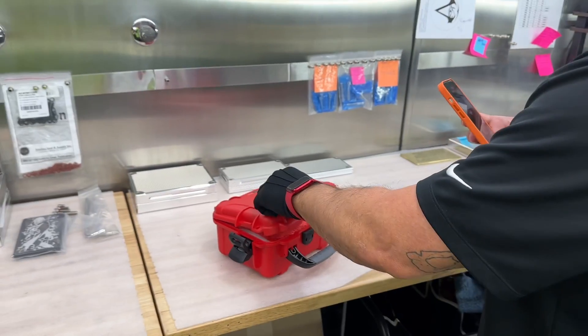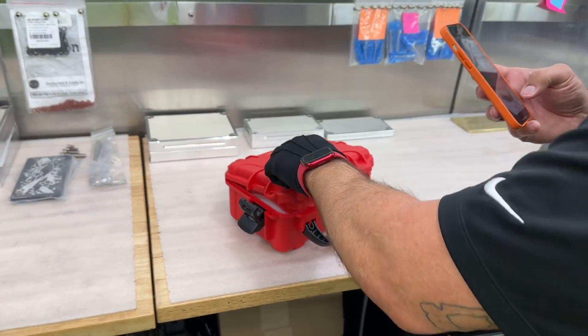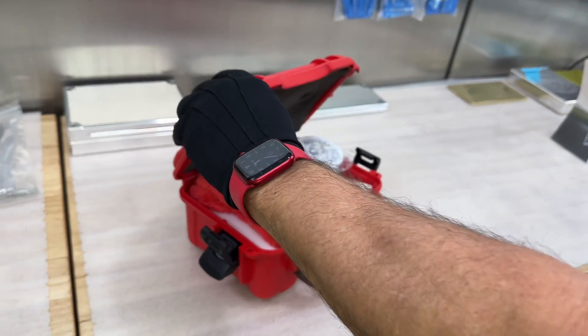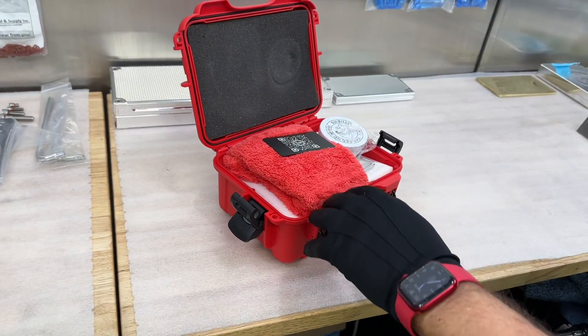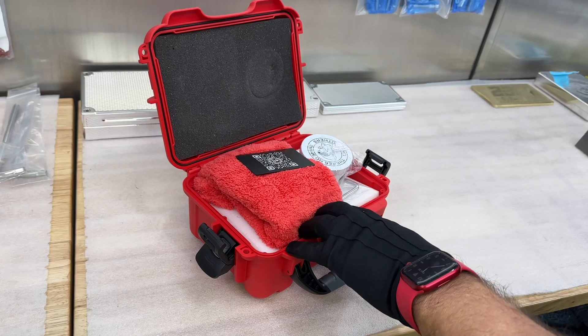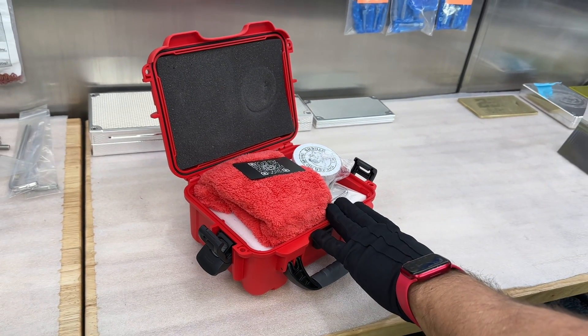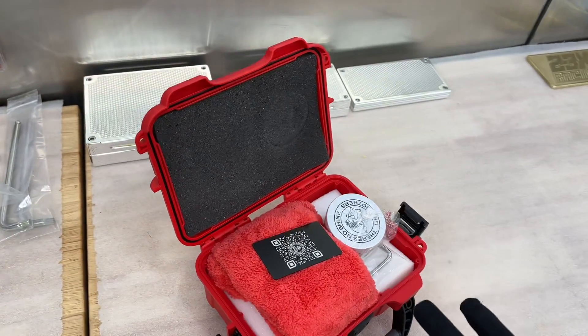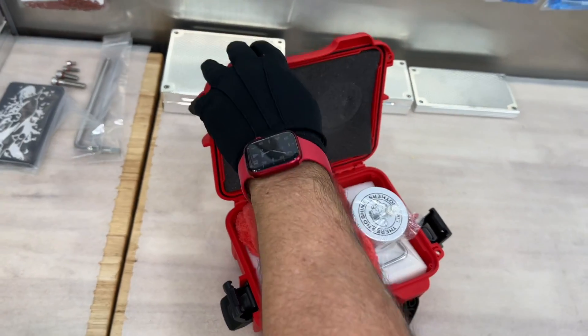One more thing — you ordered one case for two bricks, and it's not really clear on the site, but those will not fit in one case. So what I like to do is put your small one in a small case and then your larger one in a little bit bigger case, ending up with two cases.